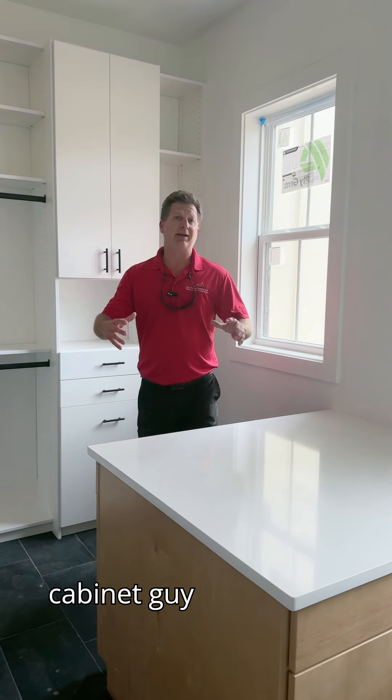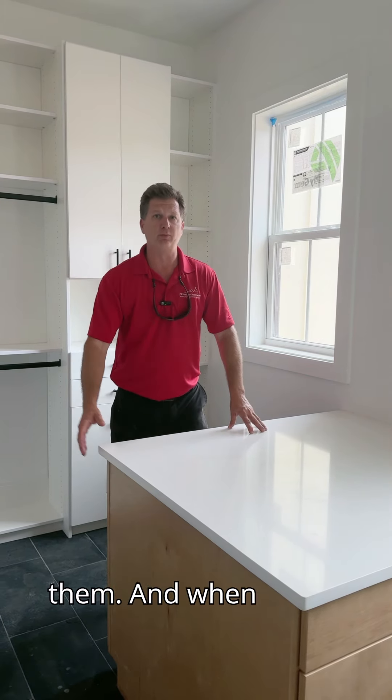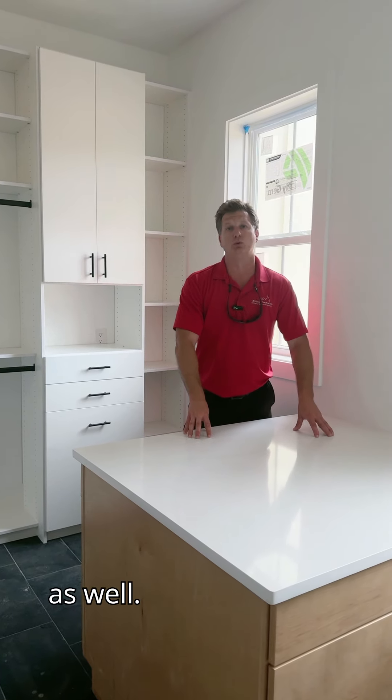They actually got our cabinet company in, and they did all the kitchen cabinets and all the bathroom cabinets, and did an island for them as well. And when their countertop people came in to do those countertops, they put a nice countertop in there for them too.